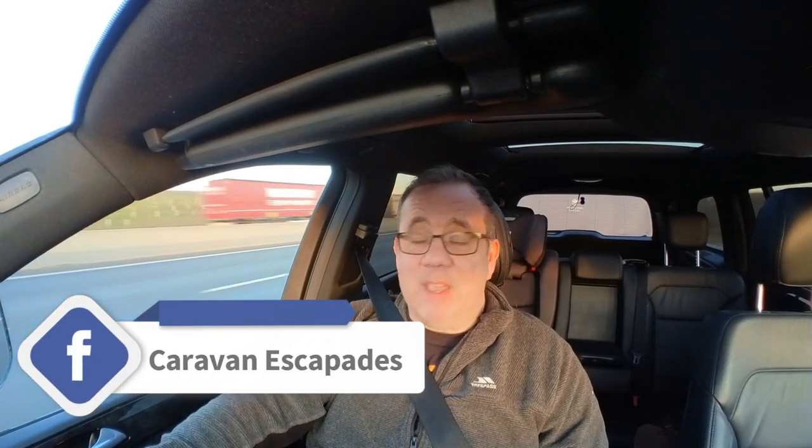Just a reminder — we do have a really friendly Facebook group. If you're interested, just search Facebook for Caravan Escapades and you'll find it. I'll put a link in the description as well. We're not on Twitter or Instagram — maybe we'll have to get used to those, but they're things I haven't used before. Who knows — maybe in the future we'll give them a go.